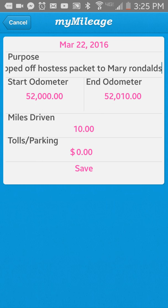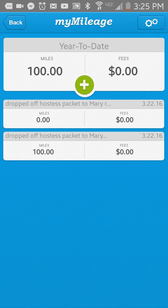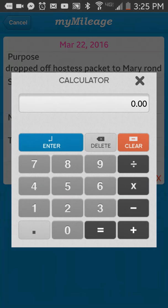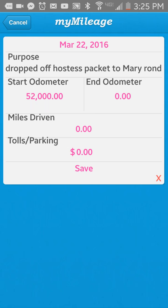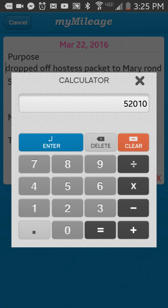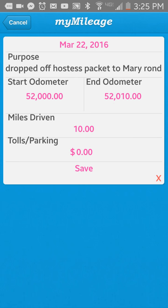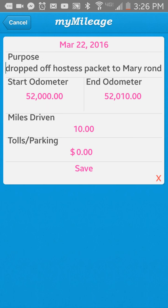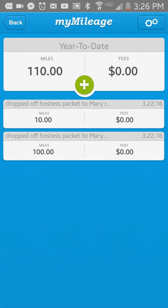I'm just going to click Save. Oh, it also has the date — this is amazing. It didn't put it in at first, but I think it's because my phone went blank for a second. Let's just make sure the app actually works. There's the 10 miles driven — click Save. There it is! It's just because I hadn't touched my phone screen so it went blank, but there it is, you guys. Dropped off Hostess Packet to Mary, I went 10 miles, and it added it to my 100 miles that I already had in there. If I ever want to go back and click on it, I can see what the purpose was. This is pretty sweet — I'm going to use that.